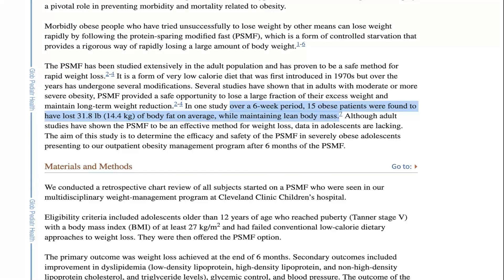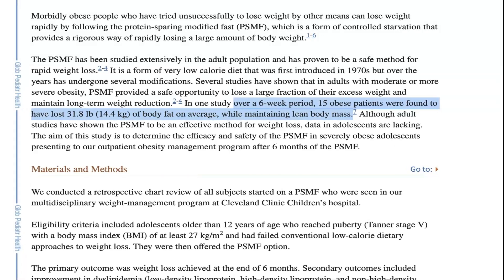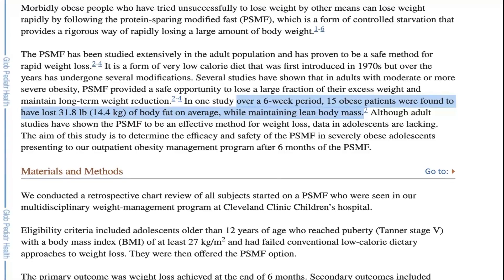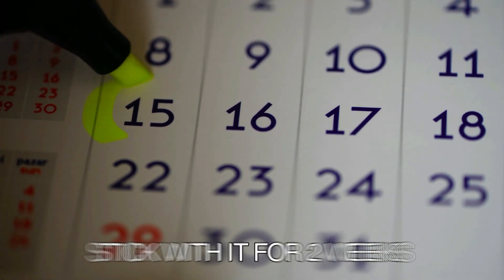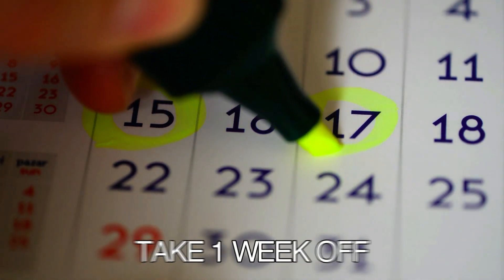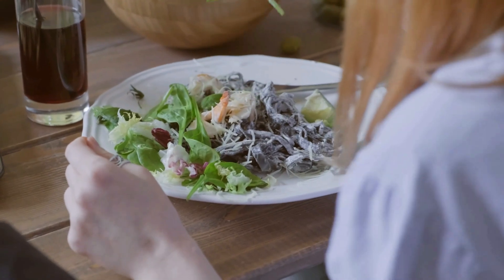In one study over a six-week period, 15 obese patients participated in a protein-sparing modified diet plan and lost 31.8 pounds (14.4 kilograms) of body fat on average while maintaining lean body mass. This diet is very restrictive, so it's recommended that you stick with it for two weeks and then take a week to return to maintenance calories. Then you can continue with another two weeks of PSMF and repeat the routine until you've hit your goals.